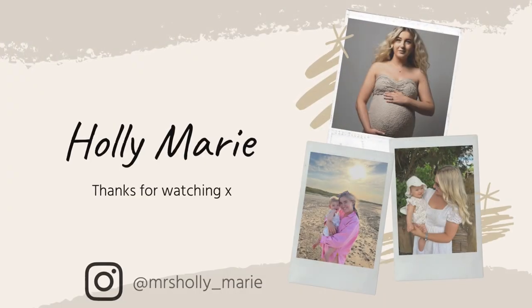Thank you so much for watching and I will see you in my next one. Bye!